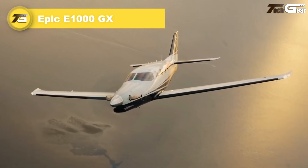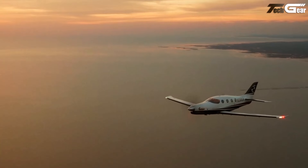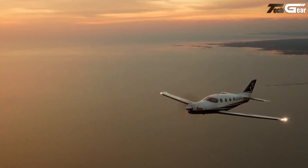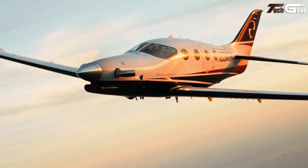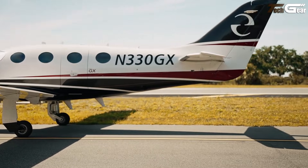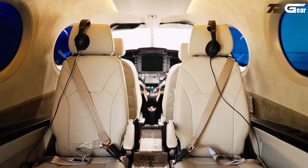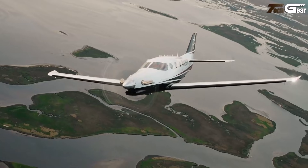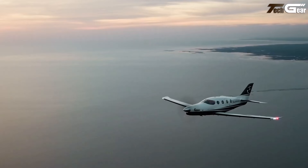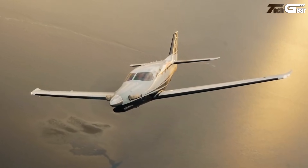Epic E-1000GX. The Epic E-1000GX is a standout in the light turboprop world — powerful, fast, and surprisingly practical. Its 1,200-shaft horsepower Pratt & Whitney PT6-67A engine lets it cruise up to 333 knots and climb at 4,000 feet per minute, while a max range of about 1,560 nautical miles easily handles long cross-country hops. The pressurized carbon-fiber cabin seats 6 with a roomy 184 cubic-foot interior, and modern avionics via the Garmin G1000 NXi with GFC 700 autopilot suite give comfort and jet-like control in a turboprop package. With a list price around $4.2 million, the E-1000GX delivers turbo power, range, and speed without a full-blown jet.